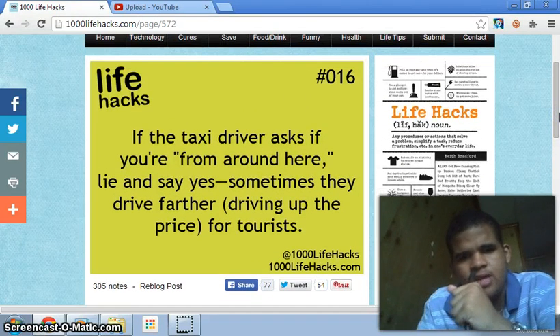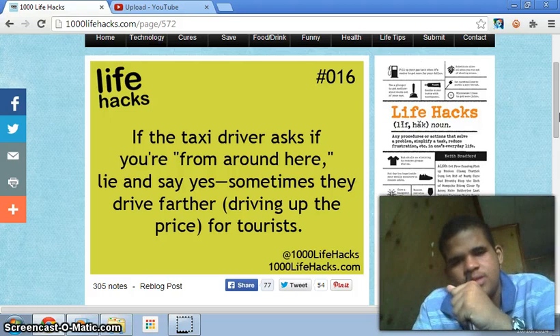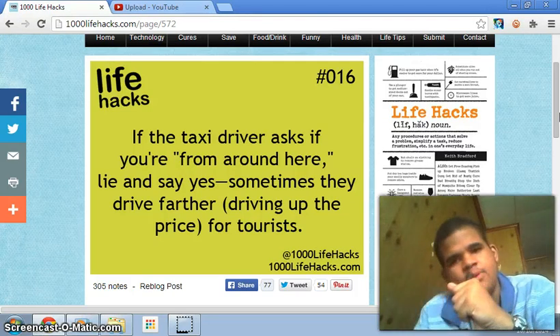Number sixteen: if a taxi driver asks you if you're from around here, lie and say yes — sometimes they drive farther to drive up the price for tourists. That's good to know. Maybe I'll actually use that sometime and look back at this video and say yeah, that was useful.